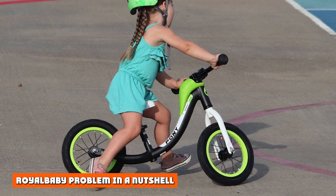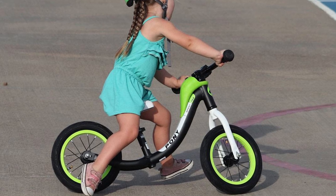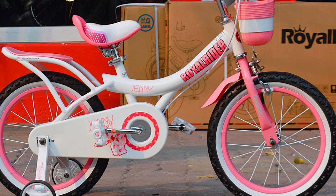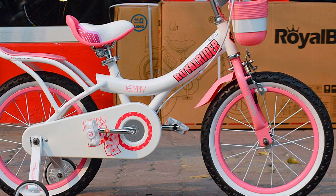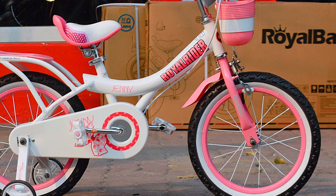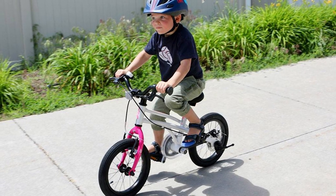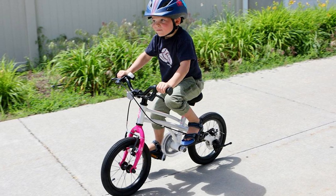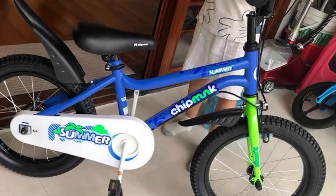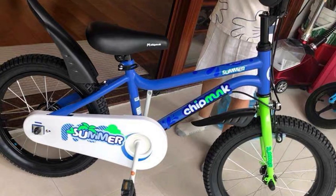Royal Baby's problem in a nutshell: there are a lot of truly terrible kids bikes out there — just go to any big box store and head to the bike section. Royal Baby is not one of those truly terrible bikes; it's actually a lot better than a typical Walmart bike. But it's still not great — definitely not 4.5-stars great. Notice how short the 14-inch Royal Baby is compared to the longer blue 14-inch bike. This greatly limits the space for a child to maneuver and also greatly limits the time a child can ride the bike before they grow out of it.